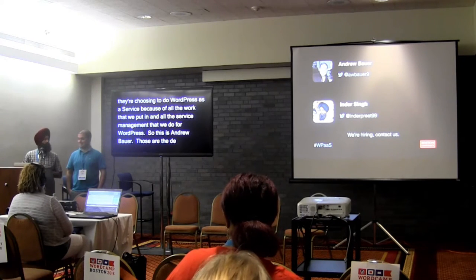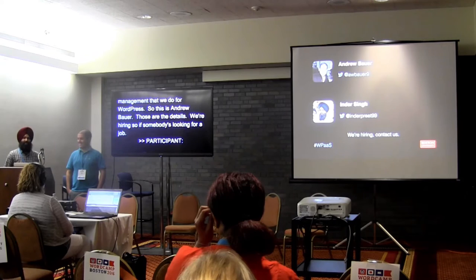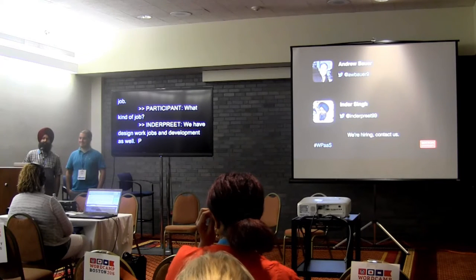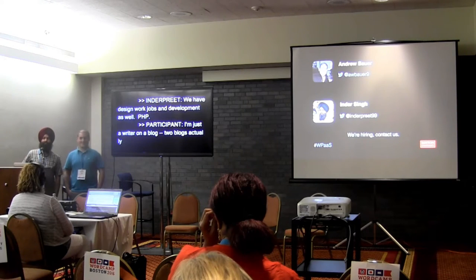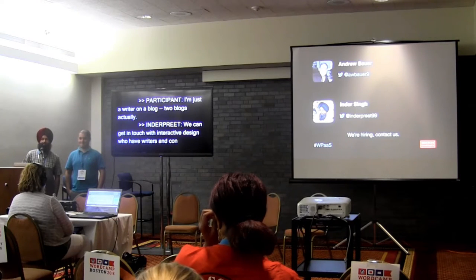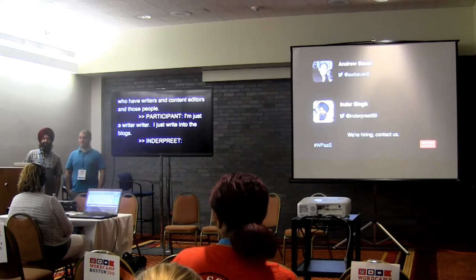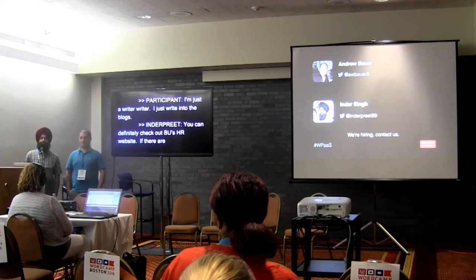They're also saying we're hiring. If somebody's looking for a job, we have design and development work. You can check out BU's HR job site, and if there are jobs in the Interactive Design group, they would be listed there.